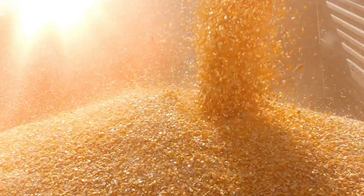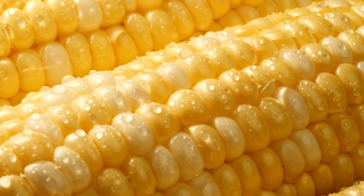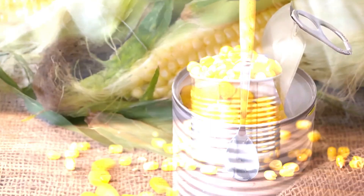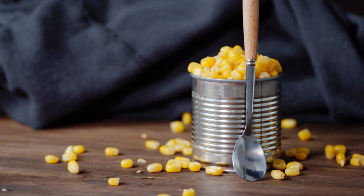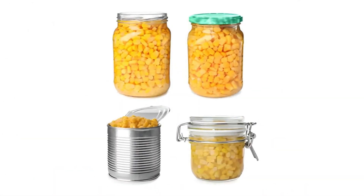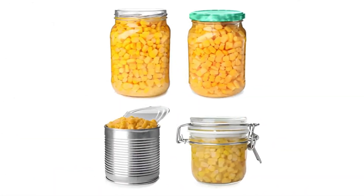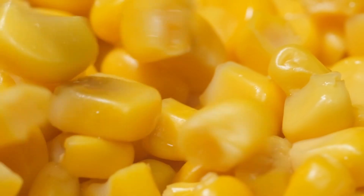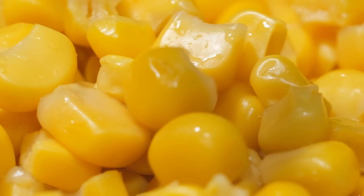Corn, with its naturally sweet and tender kernels, quickly became a favorite for canning. It was an instant success, and its popularity has not waned since. Today, canned corn continues to be a beloved ingredient in numerous dishes, from hearty chowders to refreshing salads and even as a simple side dish. Ready to discover how that sweet, juicy canned corn lands on your dinner table? Stay tuned.